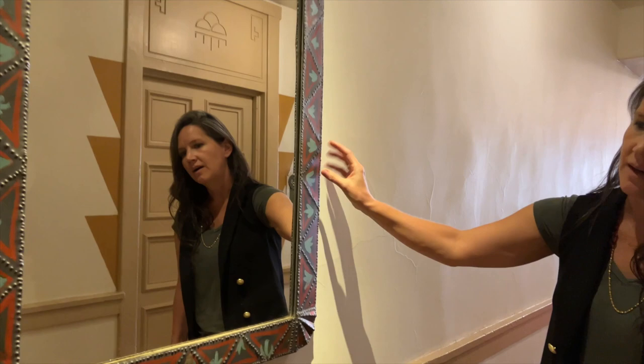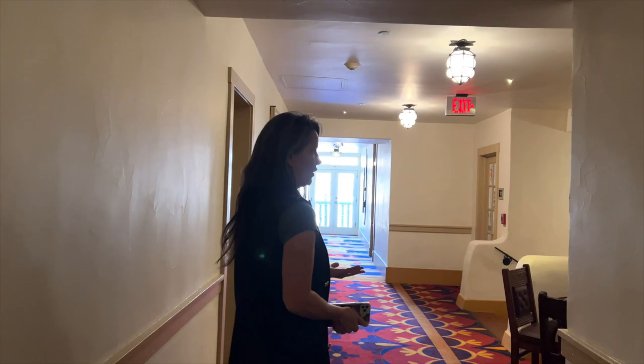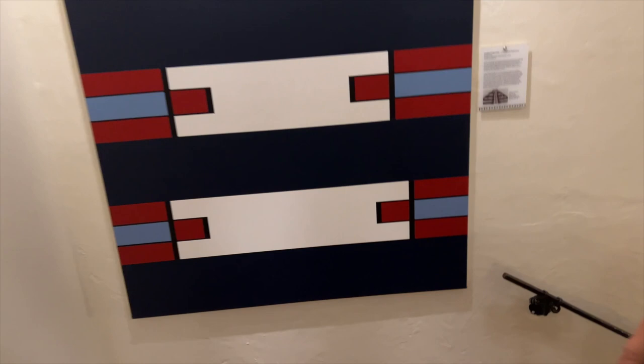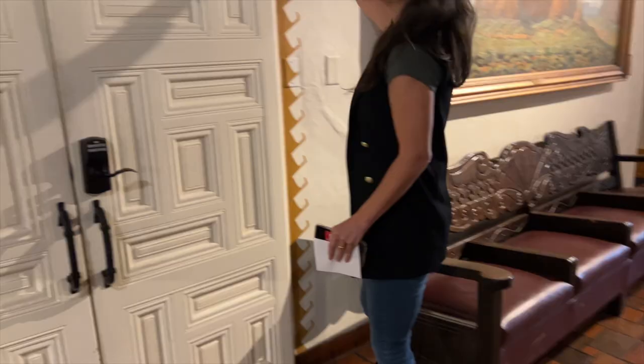Each of our guest rooms has original art. This design in the corridor corresponds to the meeting rooms.